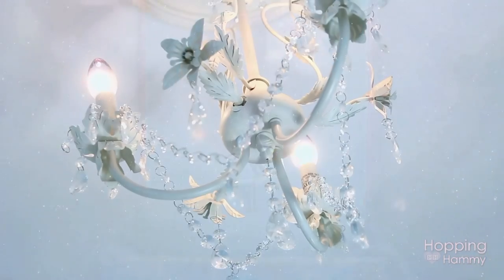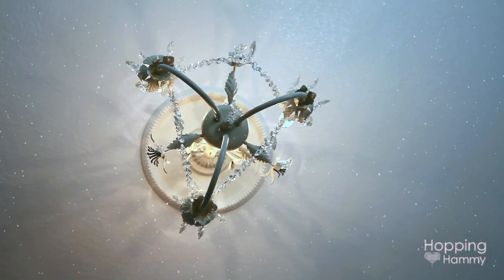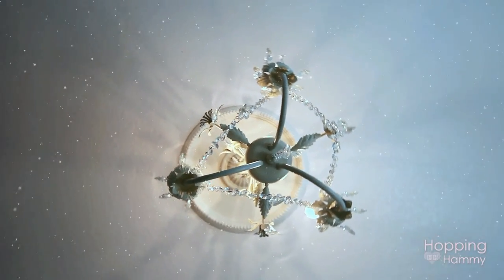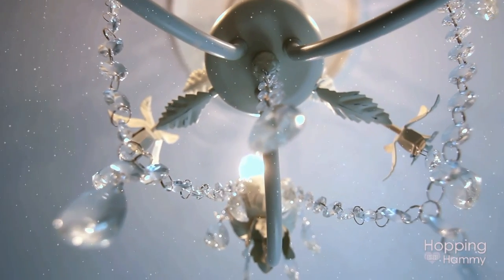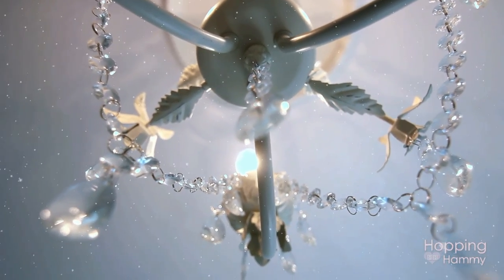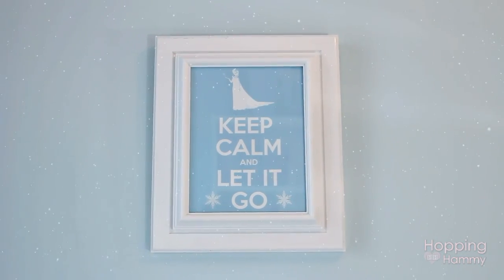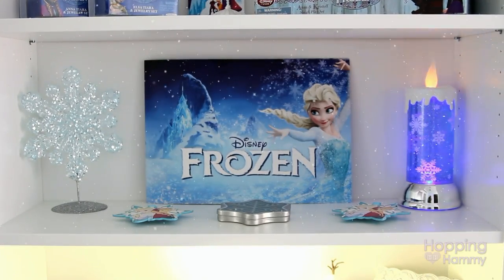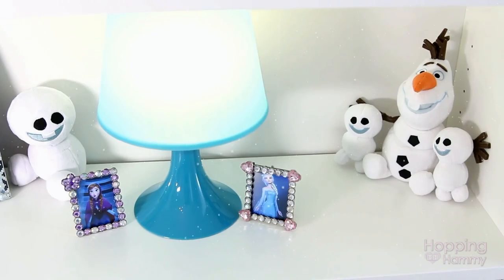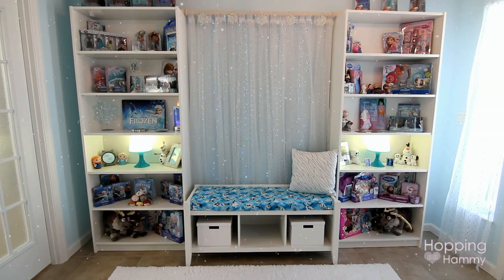The chandelier that you see I bought at Home Depot and I fell in love with it immediately — it was just literally the perfect chandelier for this room. It was a huge hassle to put it up, but thanks to my dad we managed to get it up after a couple of hours and it looks fantastic in here.